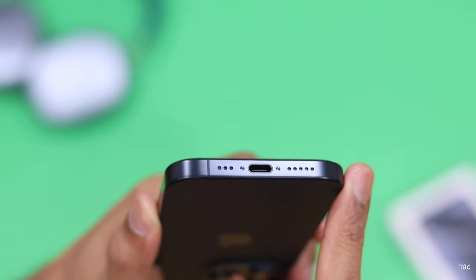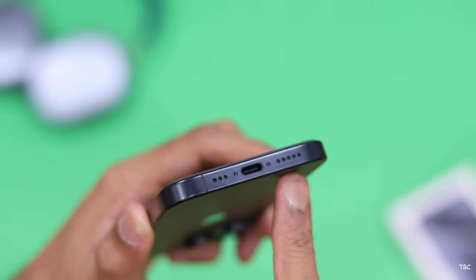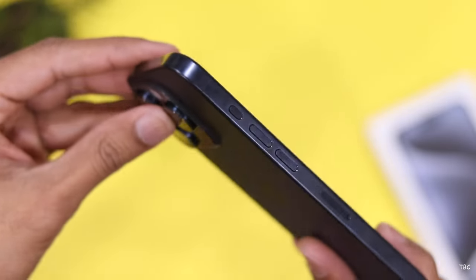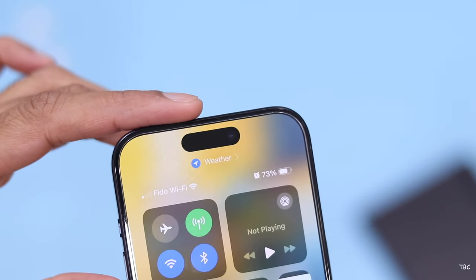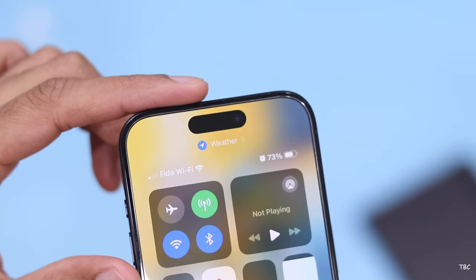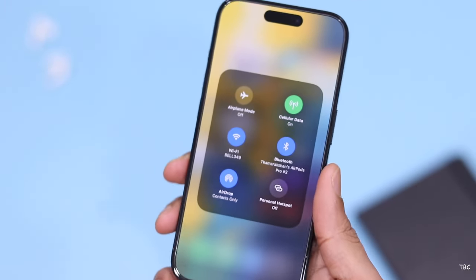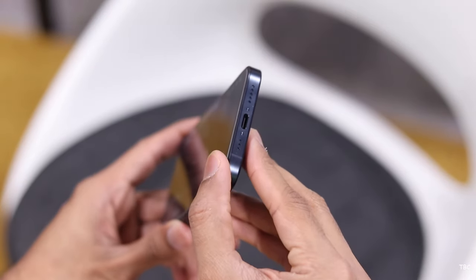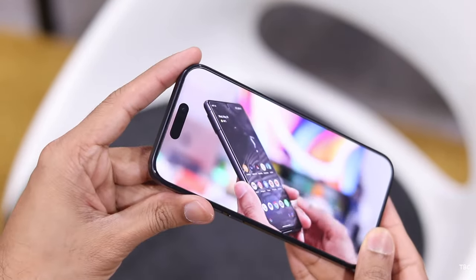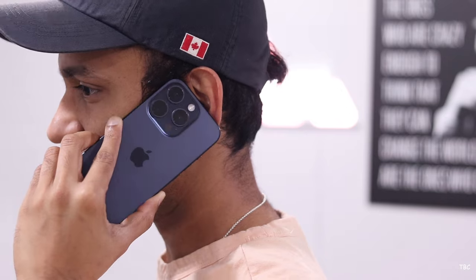MagSafe and regular wireless charging are supported. Outside the US, the phone has a dedicated SIM card slot and supports dual SIM. Wi-Fi support is Wi-Fi 6E, Bluetooth is 5.3, and 5G is supported — sub-6GHz everywhere except the US. There's a second-generation Ultra Wideband chip, Thread networking support, and an IP68 rating with 6-meter depth support for 30 minutes. The speakers sounded richer than those on the 14 Pro, and the earpiece was pretty great for voice calls.